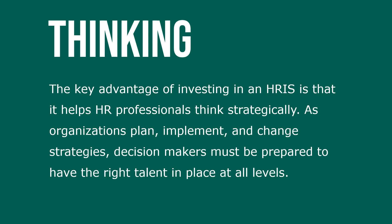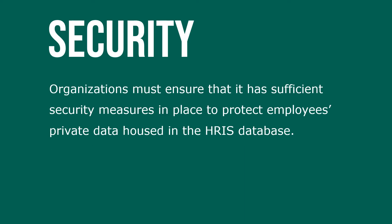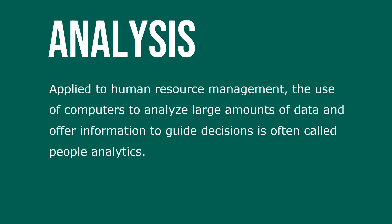Decision makers must be prepared to have the right talent in place at all levels. Organizations must also ensure that sufficient security measures are in place to protect employees' private data housed in an HRIS.